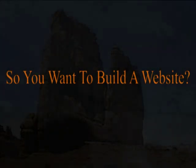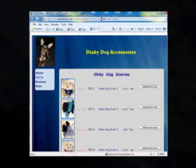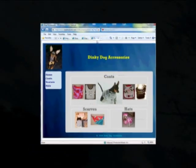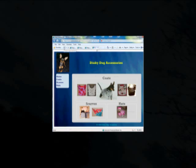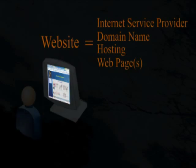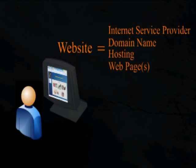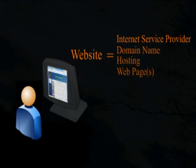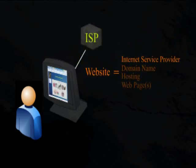So you want to build a website — it really isn't a bad idea and can be a lot of fun and very rewarding. Let's take a look at the things you need to know to do just that. You need to have an understanding of the process as a whole; this will help you identify all the necessary elements and how they interact.